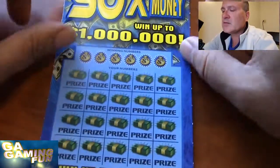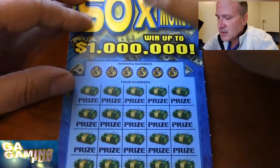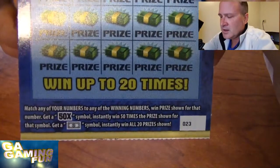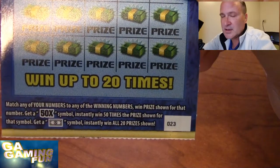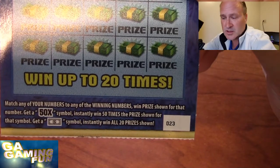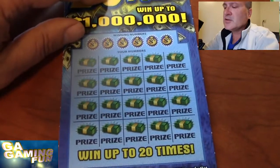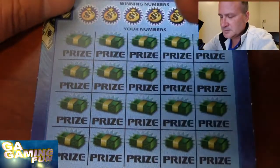Alright, let's go to the big boys — this is going to be fun with all these numbers. Let's do a symbol search first, because on this one we're looking for a 50X for 50 times the prize, or a money symbol for all 20 prizes, or of course matching our numbers. I'm going to zoom in a little bit and go ahead and do a search for a symbol.